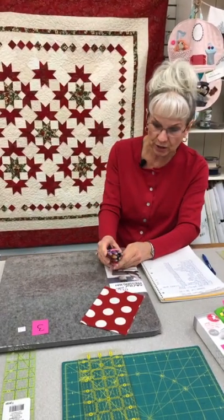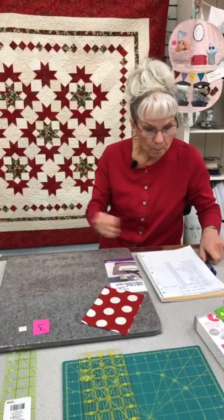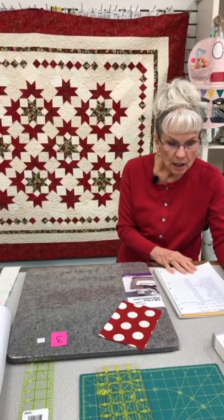Friction pens are item number five — one of the best items invented for quilting, in my opinion. We always carry them here at the store.